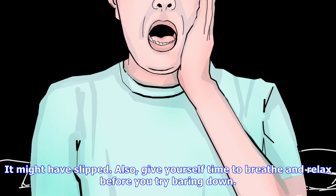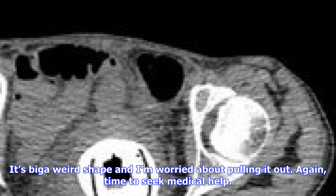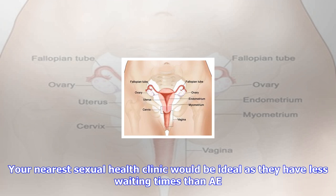If you've been trying for hours and still can't find it, this might seem a dumb suggestion, but don't forget to look around where you were using it — it might have slipped. Also, give yourself time to breathe and relax before you try bearing down. You'll be amazed at how good a grip you have down there when you're least expecting it.